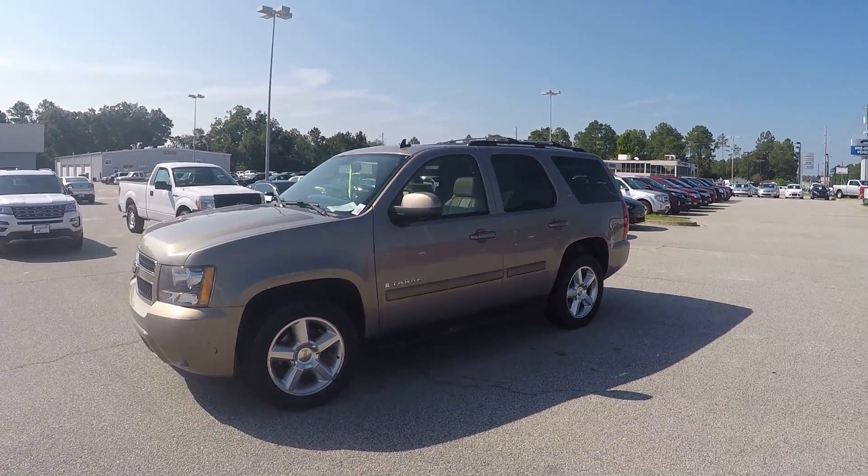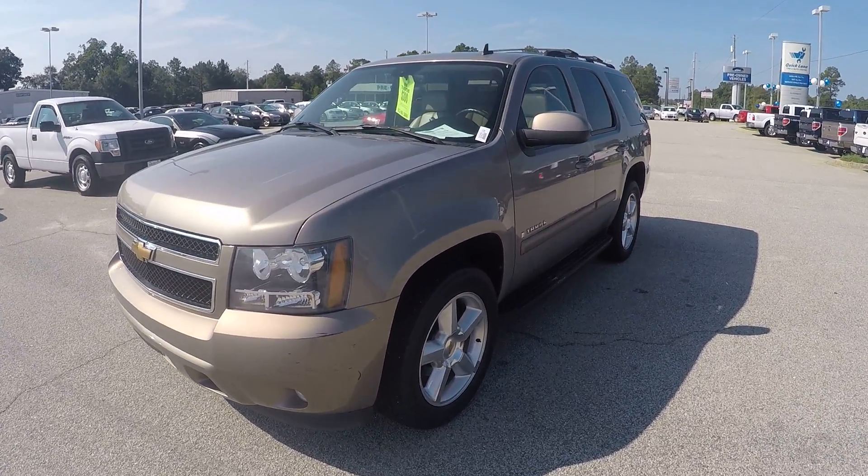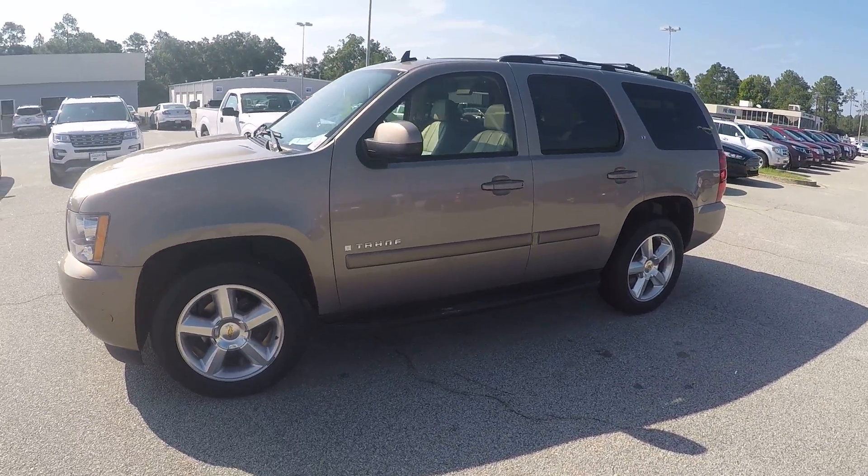And once again Miss Sherry, that is your 2007 Chevrolet Tahoe. If you do have any other questions please feel free to give me a call. My number is 912-623-2808. Thanks, have a great day. Bye.